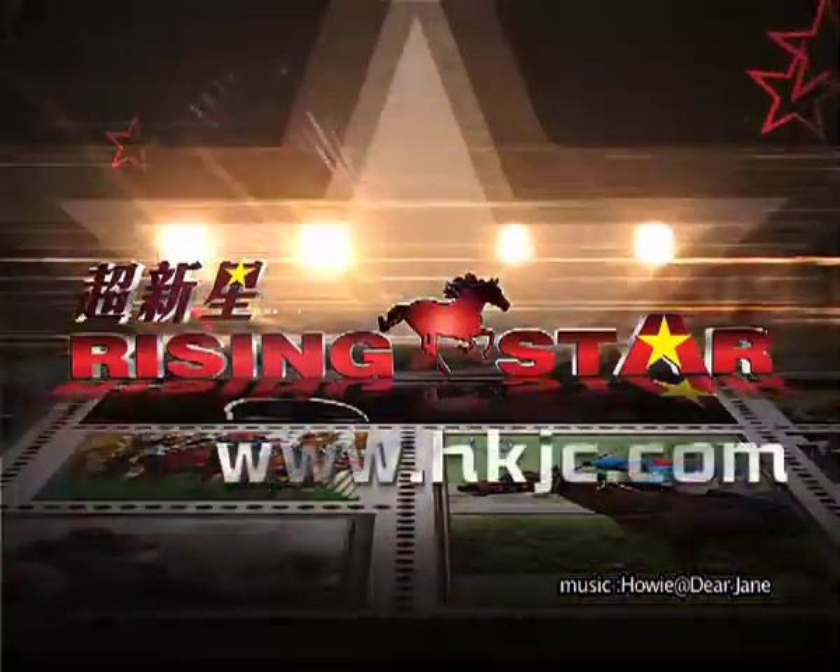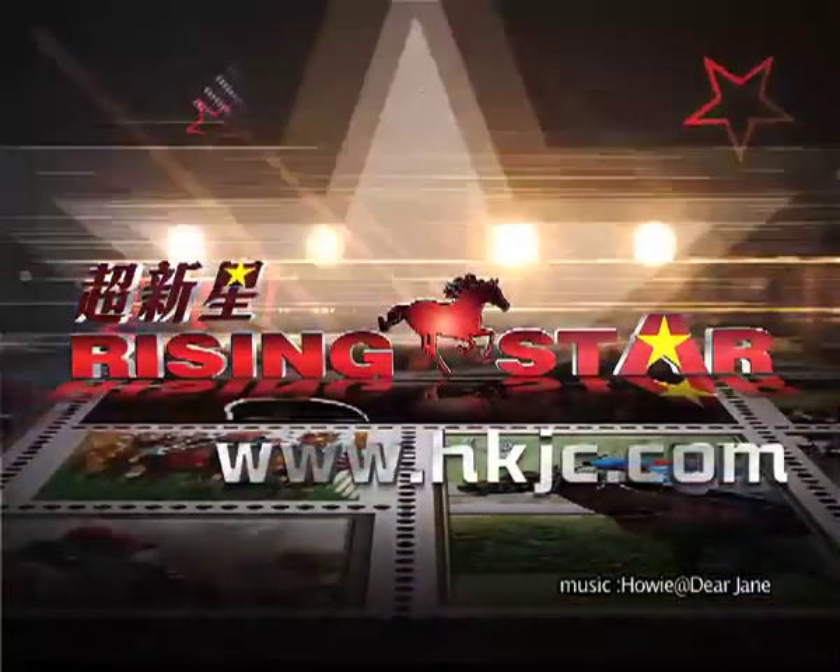Please log on to the Hong Kong Jockey Club website and vote for your favourite rising star. We'll see you next time.